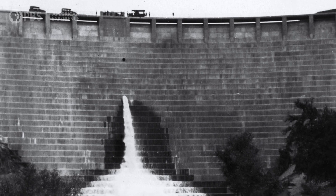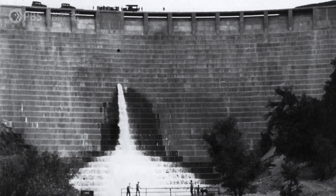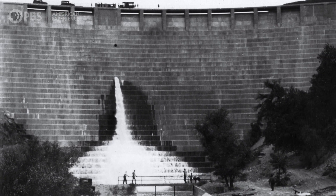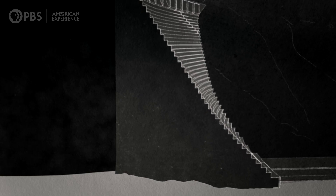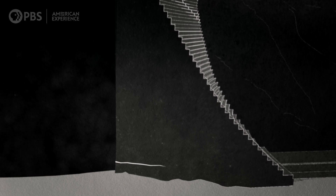But with every passing minute, the internal stresses on the dam were multiplying. At around 11:20 p.m., the structure finally began to give way. A huge crack opened up on its upstream side.